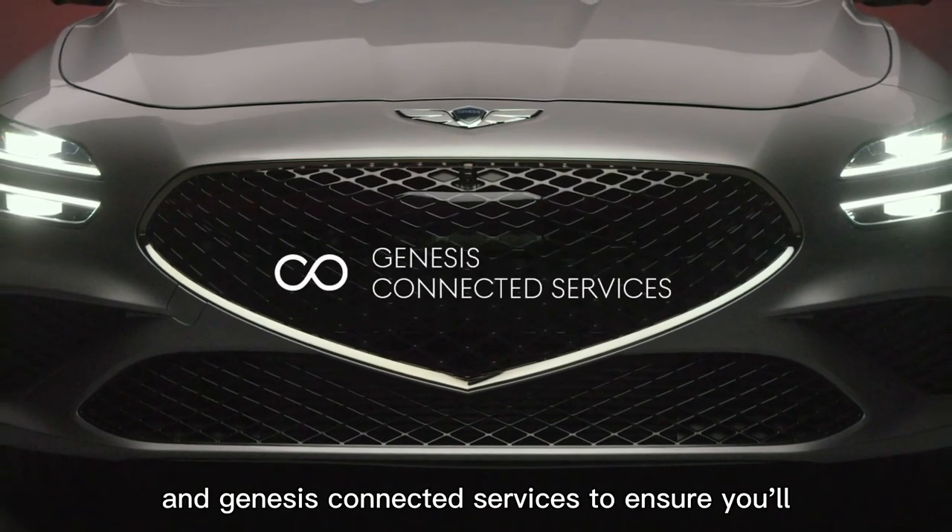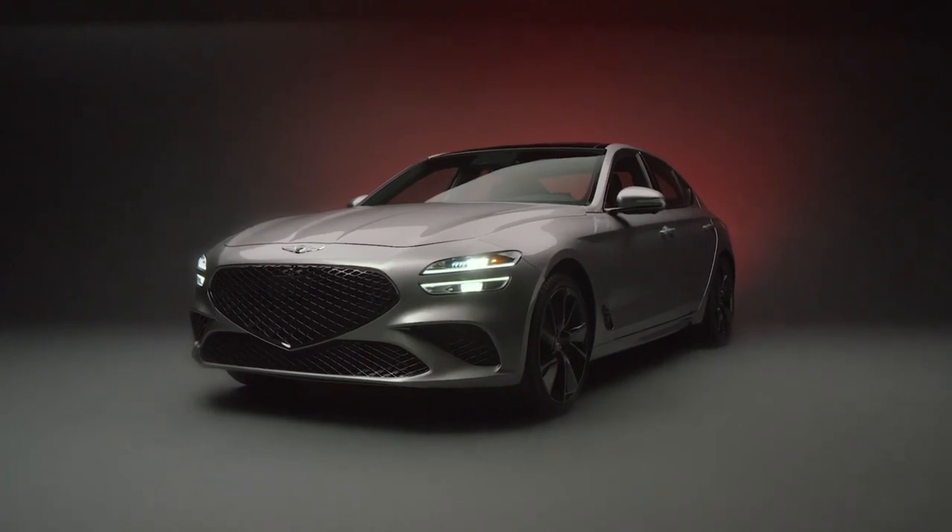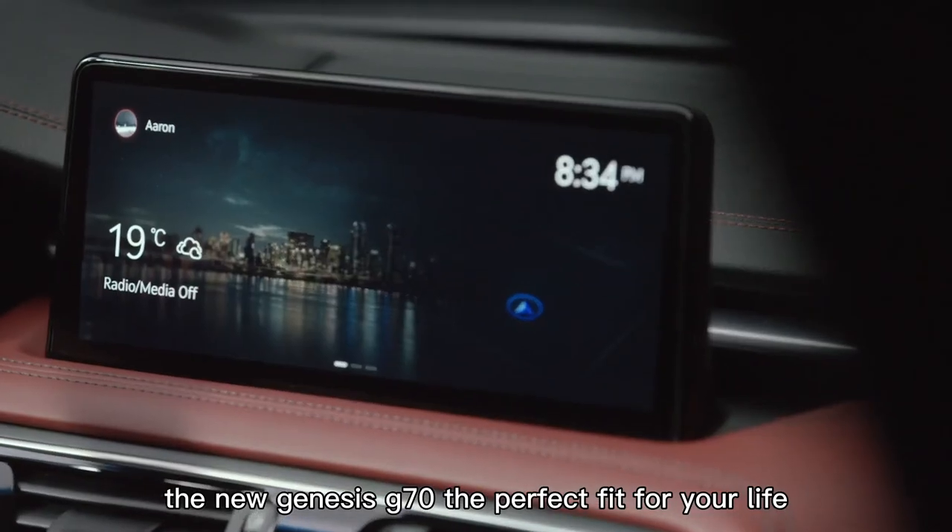Genesis Connected Services ensure you'll always be in touch with your vehicle. Experience the new Genesis G70 — the perfect fit for your life and all your adventures.